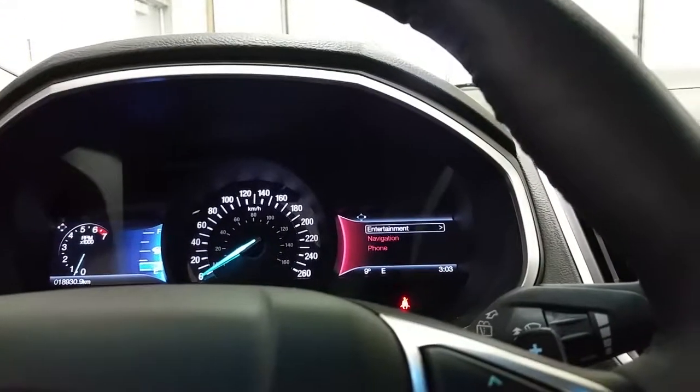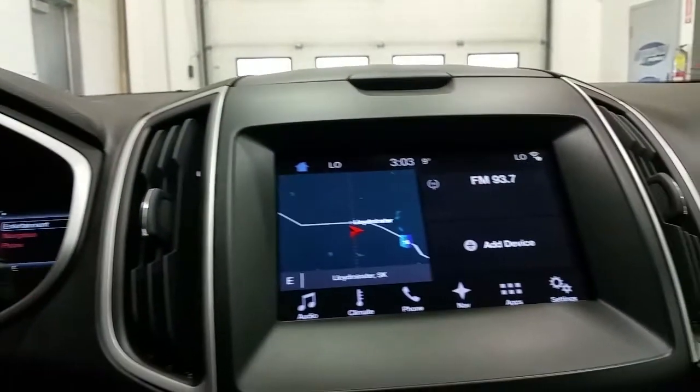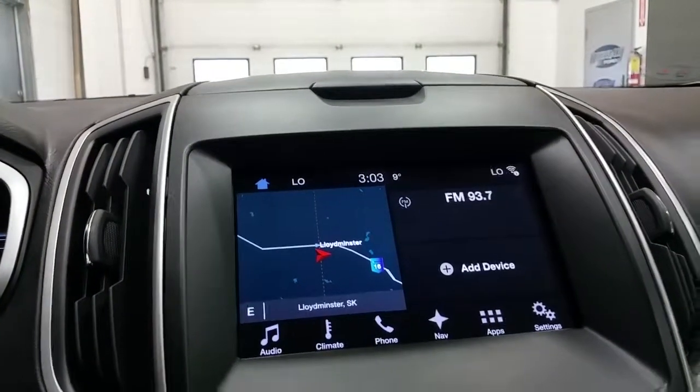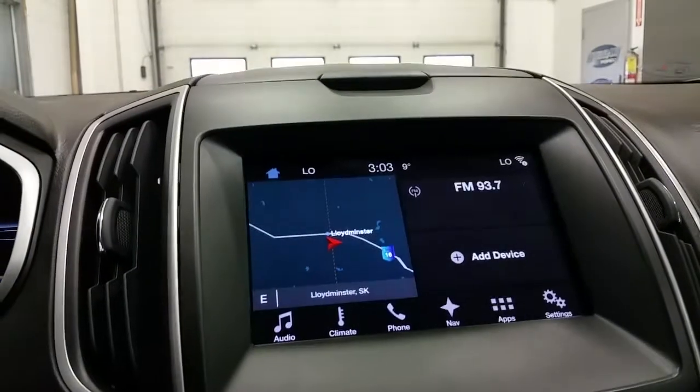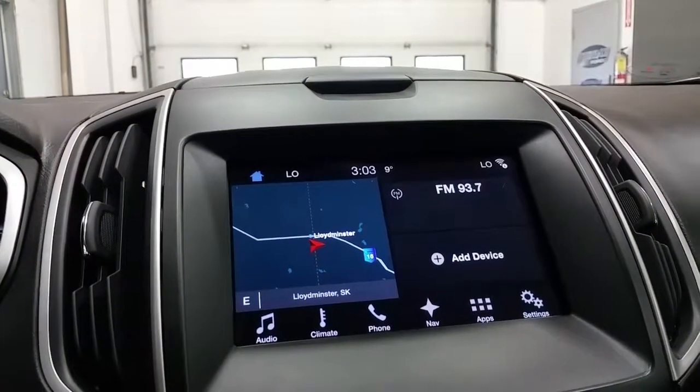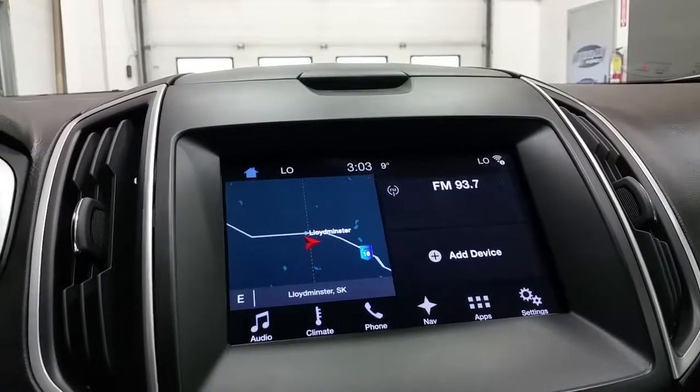We have paddle shifters on the steering wheel, a Sync 3 voice activated system with navigation, a backup camera, entertainment apps, CD player, AM FM radio, and Bluetooth phone connection, as well as optional Sirius satellite radio.